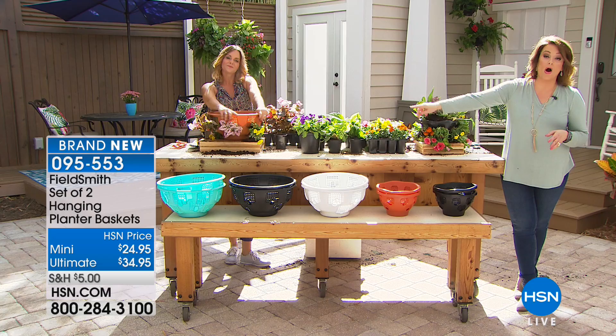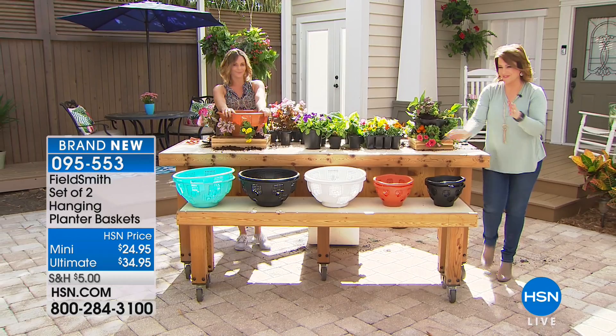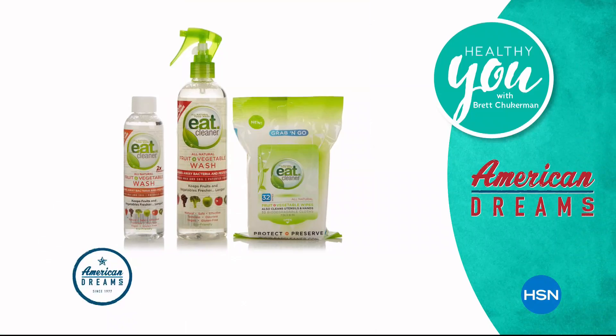Join me, Brett Chakerman, for Healthy You, Tuesday at 7 p.m. Take charge of your health and wellness. Our trusted experts provide products, solutions, and tips created to enhance every part of your life. Tuesday at 7 p.m.